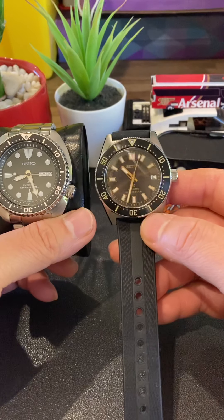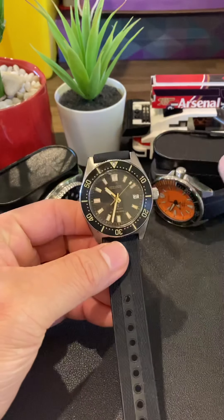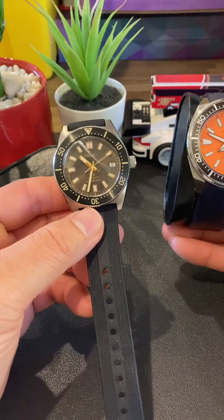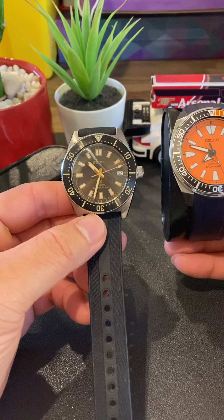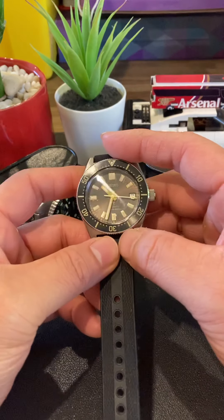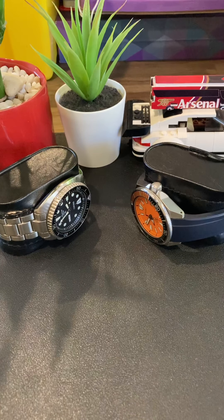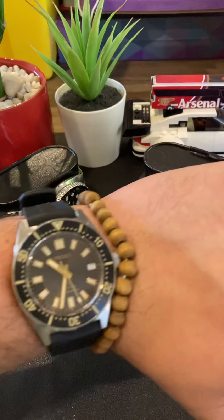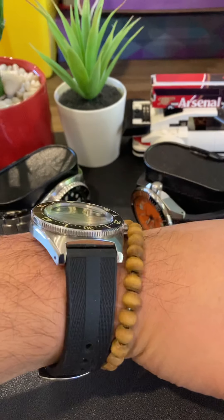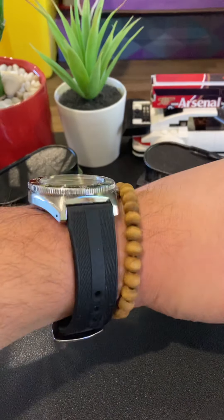This will provide a premium feeling overall compared to the Turtle and the Samurai. And I think you will definitely feel that, mate, when you put it on your wrist. Just let me get a wrist shot on with this one. That's the SPB147 on my wrist — I have a 6.25-inch wrist.